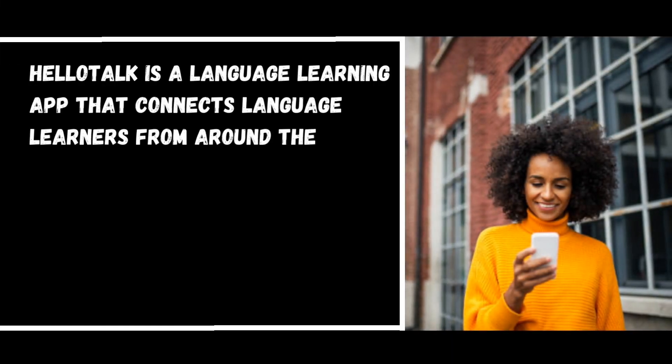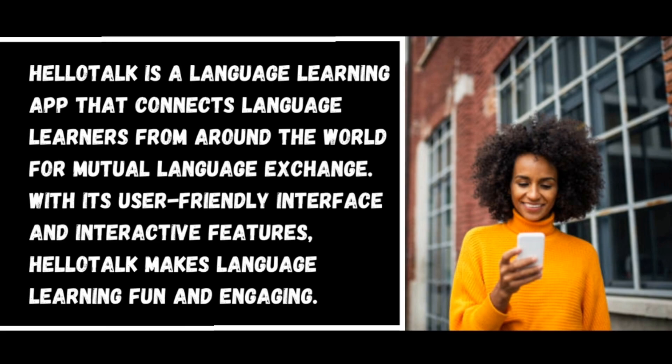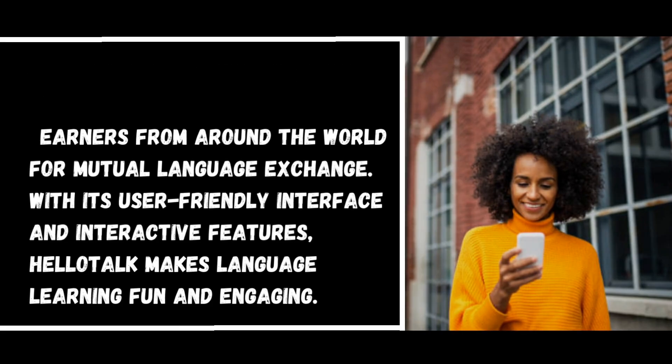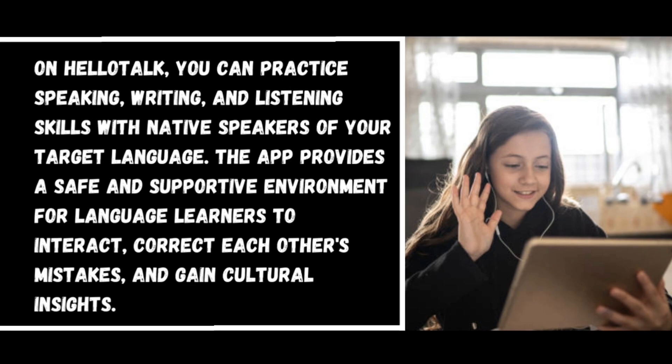Number ten: HelloTalk. HelloTalk is a language learning app that connects language learners from around the world for mutual language exchange. With its user-friendly interface and interactive features, HelloTalk makes language learning fun and engaging. You can practice speaking, writing, and listening skills with native speakers of your target language. The app provides a safe and supportive environment for learners to interact, correct each other's mistakes, and gain cultural insights.